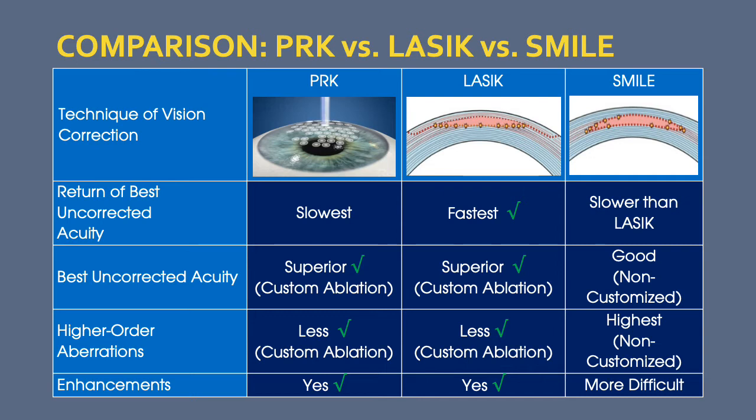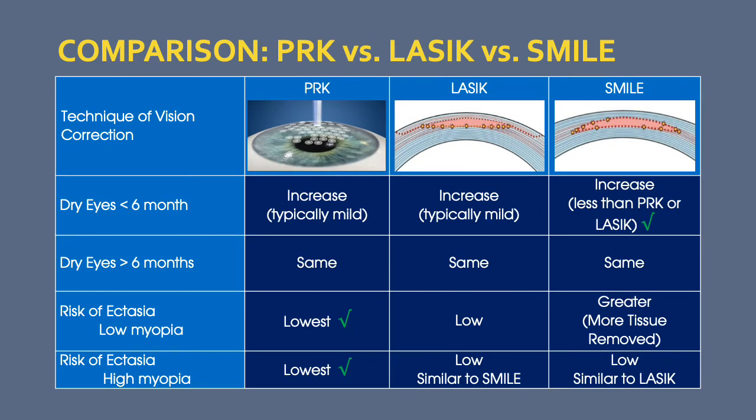In the rare case that an enhancement needs to be performed, this can be done with LASIK and PRK, but is far more difficult with SMILE. One temporary advantage of SMILE is a decrease in dry eye symptoms, although these are relatively uncommon with all procedures. That advantage disappears between three and six months, and patients following all forms of laser vision correction have a similar degree of dryness — usually minimal and back to pre-surgery levels. The risk of ectasia, or weakening of the eye, has been shown to be lowest with PRK.